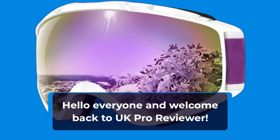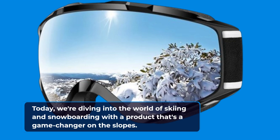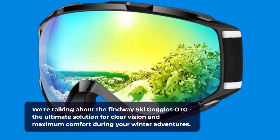Hello everyone and welcome back to UK Pro Reviewer. Today, we're diving into the world of skiing and snowboarding with a product that's a game-changer on the slopes. We're talking about the Findway Ski Goggles OTG, the ultimate solution for clear vision and maximum comfort during your winter adventures.